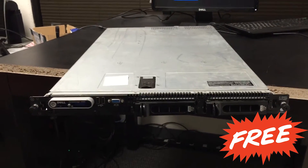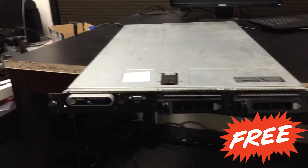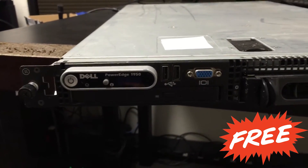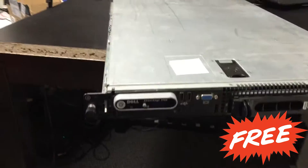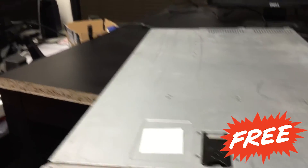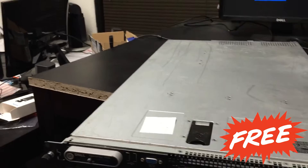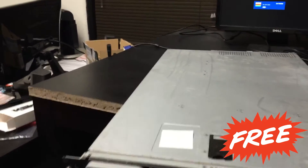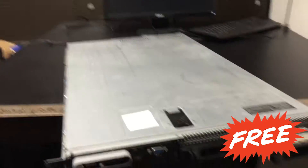Hello guys, you're looking at a Dell PowerEdge 1950. I will be giving this server away. It has two slots for hard drives.